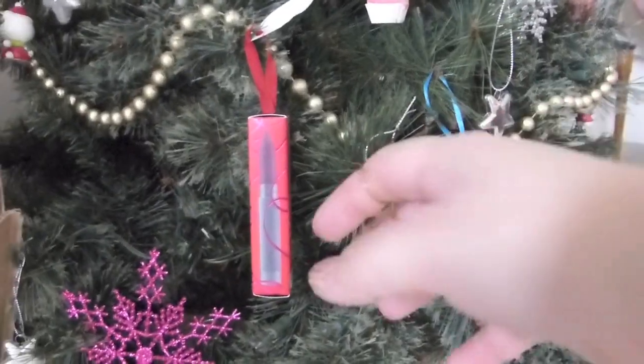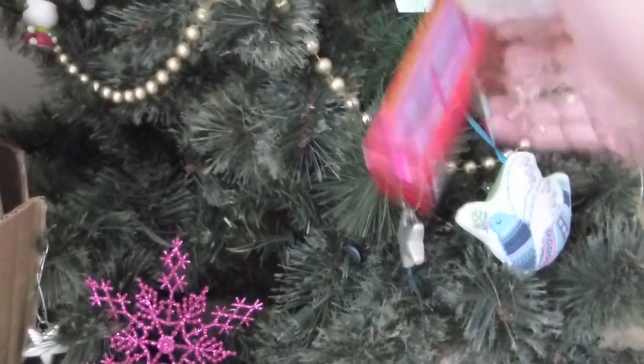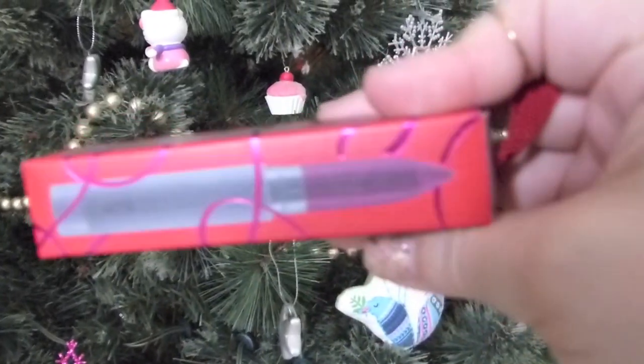You might be wondering why my Christmas tree is still up — it's already January. Well, normally I would take it down, but I went to take it down and I noticed there was a present I missed. I'm kidding, I'm just trying to make a story — go with me. Oh my goodness, what is this? Santa, you know me so well! Well, Cassie, you know yourself so well.